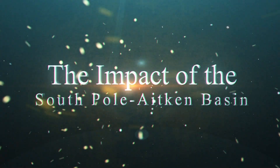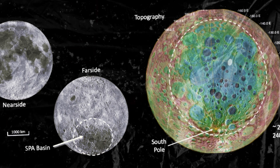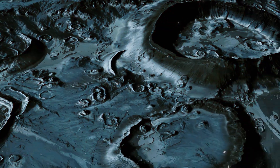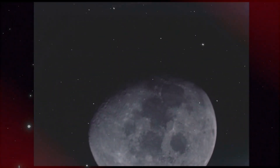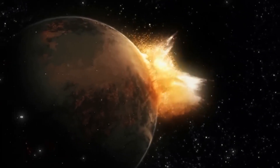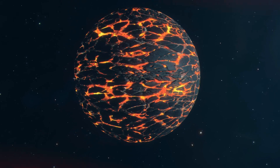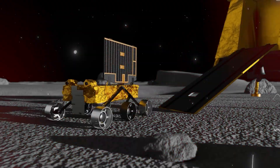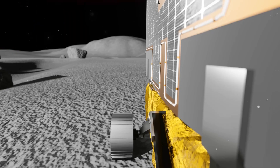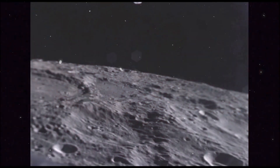One significant feature that has shaped our understanding of the Moon's history is the South Pole-Aitken Basin, a colossal impact site believed to be one of the largest craters in the solar system, created by a major impact event early in the Moon's history. This basin likely played a crucial role in redistributing lunar material, mixing the upper and lower layers of the crust. The rocks excavated by this impact could explain the mixed chemical signatures detected by Chandrayaan-3, and subsequent impacts would have further churned the surface, spreading this material across large areas.